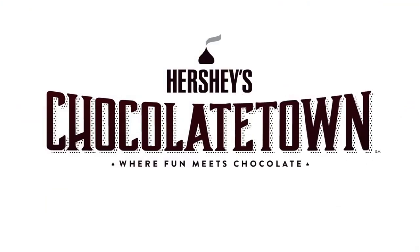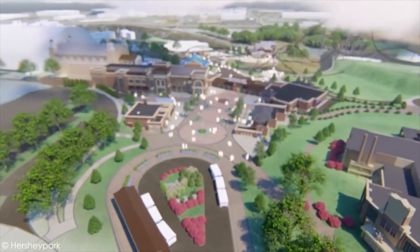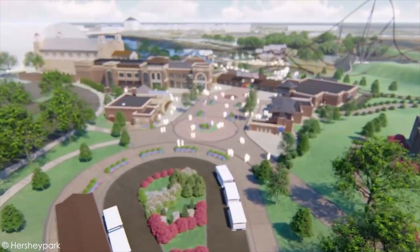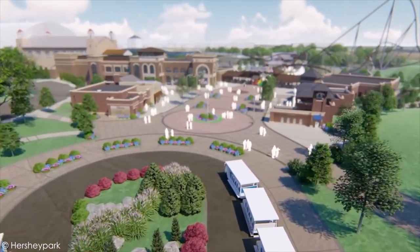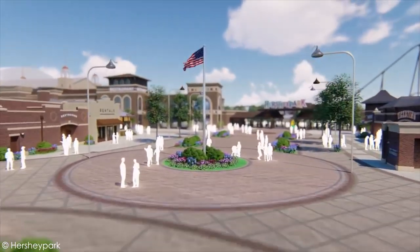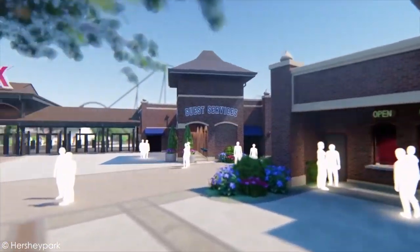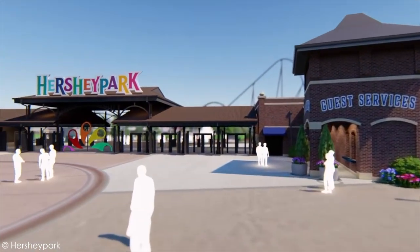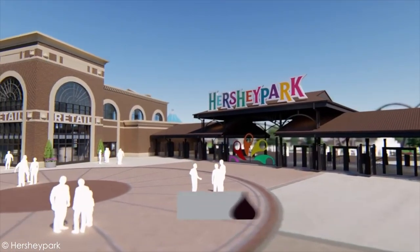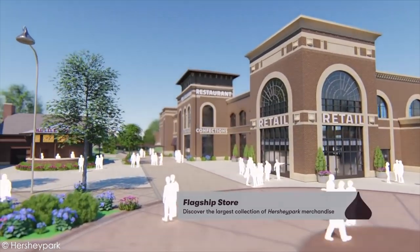Hershey Park just made their biggest announcement ever with the addition of Chocolate Town. If you thought Hershey's entrance was nice before, this is just blowing it out of the water. They are doing a complete overhaul — relocating the front gate, creating an incredible plaza, and modernizing everything. Your experience is just gonna be that much better after Chocolate Town opens in 2020.